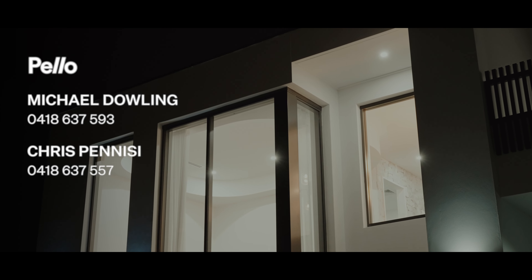If you have any further questions, make sure you give me a call and I'm more than happy to help. Otherwise, we look forward to helping you at the next open home.